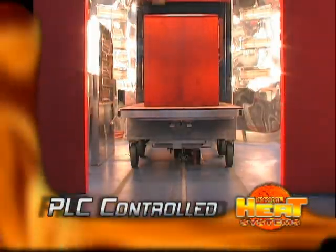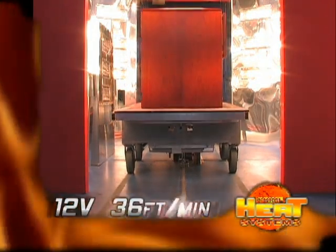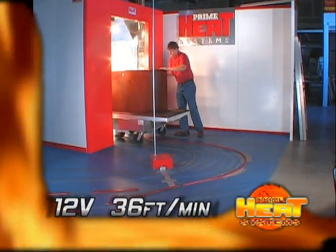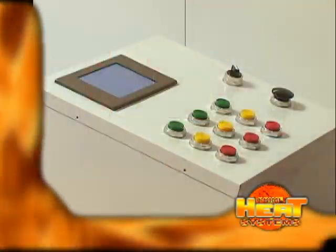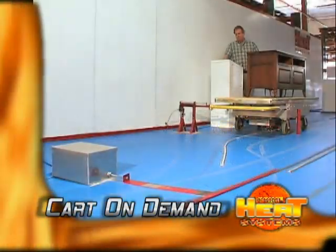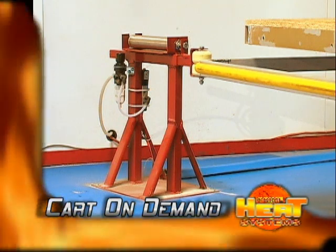Each power cart is smart, using a PLC to control all functions. Each is an independent, self-propelled 12-volt system traveling at 36 feet per minute, where the operator is in complete control. The cart on demand is a pneumatic switch that can be controlled by the operator or automatically by the power cart based on the program that the loading station had entered into it.